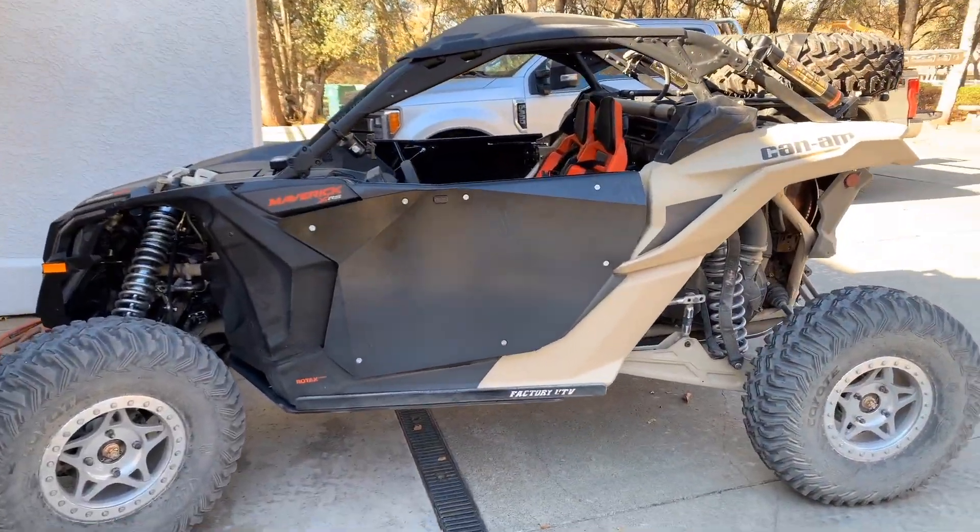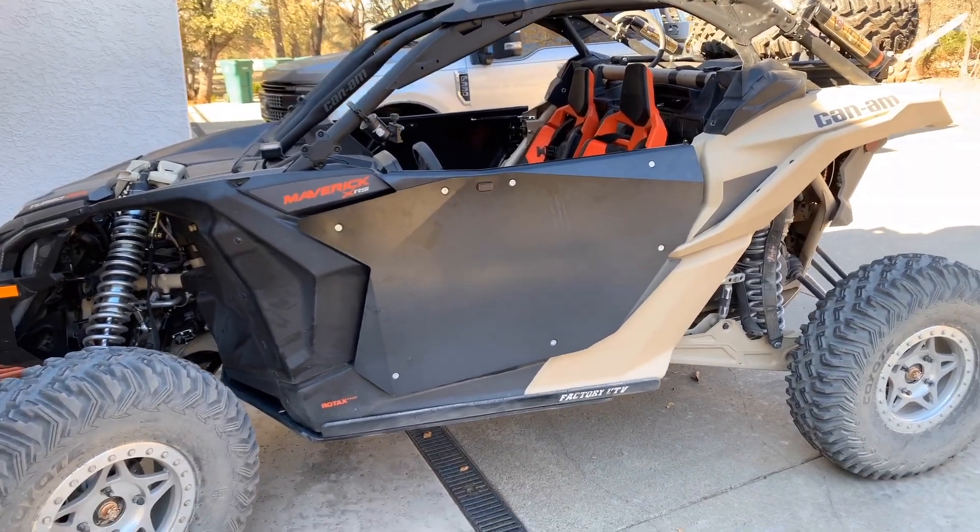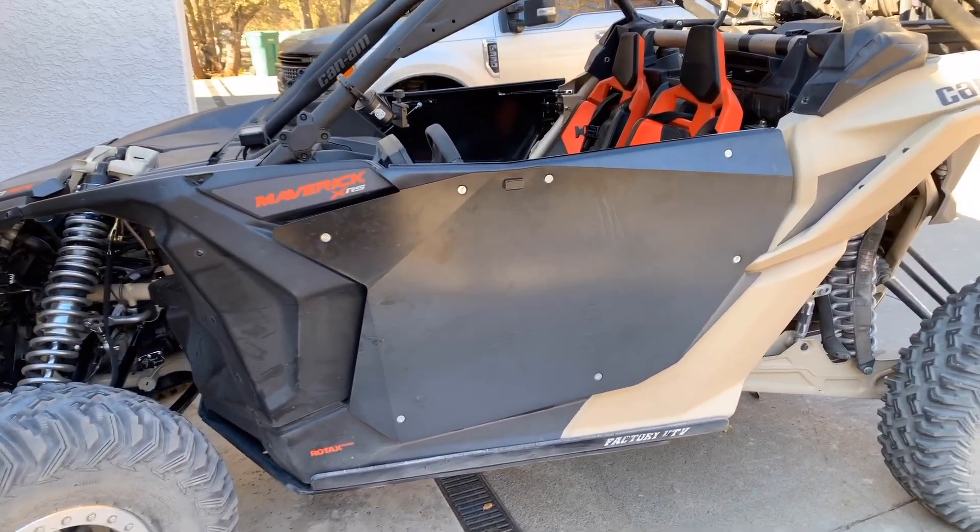We've got our X3 unloaded. Let me first review with you the few things that we added from Cognito Motorsports.